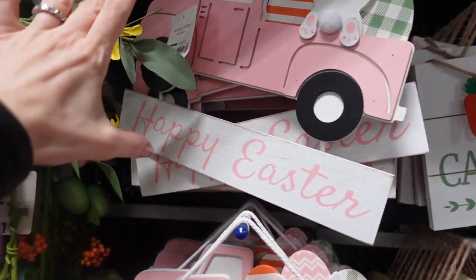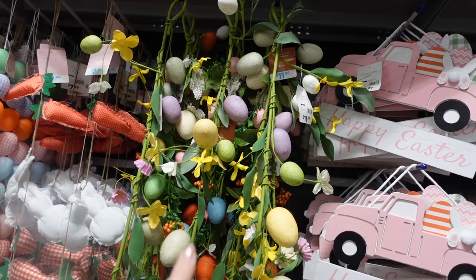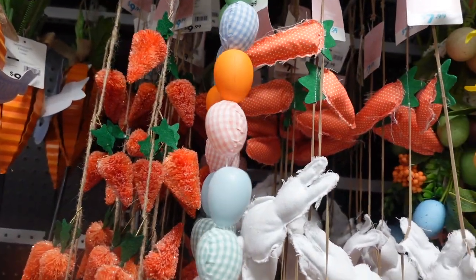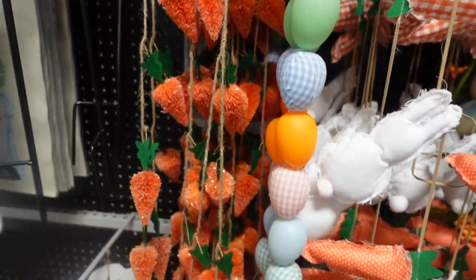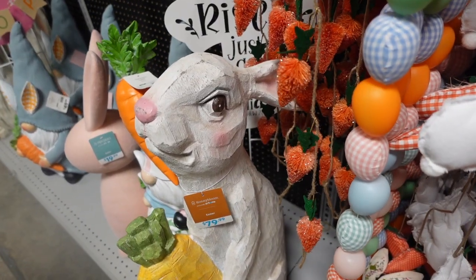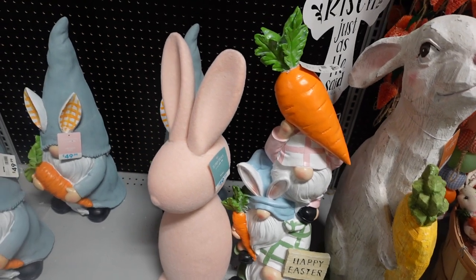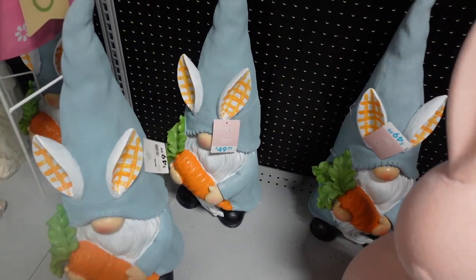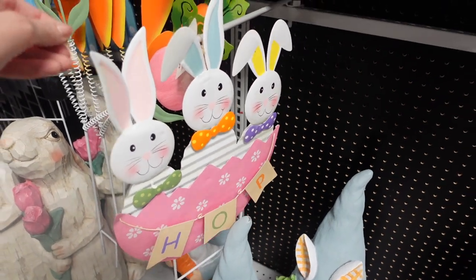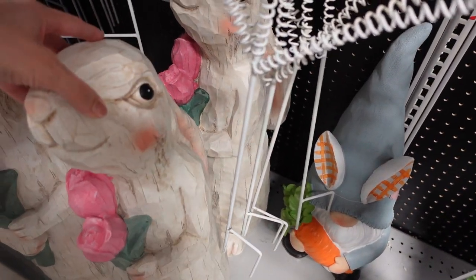We've got 'Happy Easter' with the pink truck for $9.99. And then we've got all these garlands - so pretty and really affordable. This one over here is $11.99. We've got carrots and bunnies for $7.99, this one with eggs is $9.99, and carrots over here also $9.99. We've got this giant wooden bunny down here - $79.99 for this guy, but he doesn't look too happy. We've got a gnome topiary for $79.99, a pink bunny for $19.99, and then a gnome for $49.99.